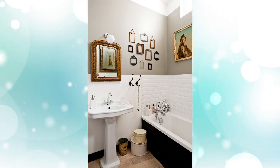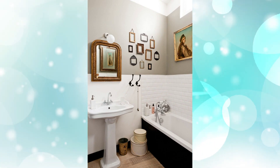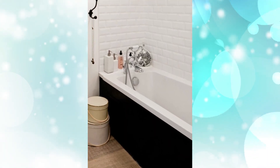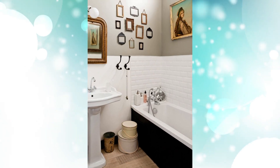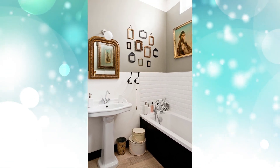Number eight: vintage gold frames on wall. Love the gallery wall of empty vintage frames hanging on the wall of this bathroom. Antique art and an antique wall mirror finish out this space beautifully.